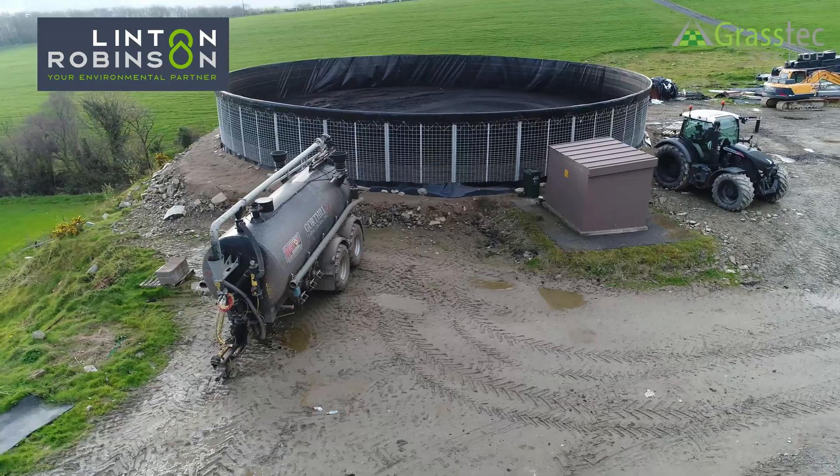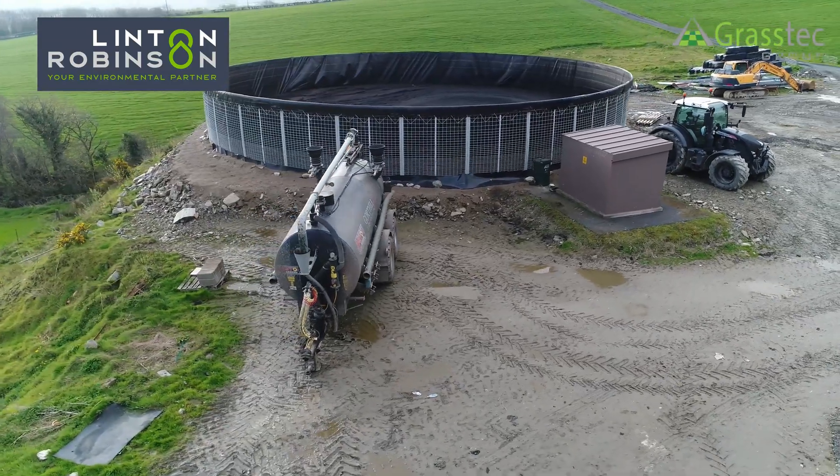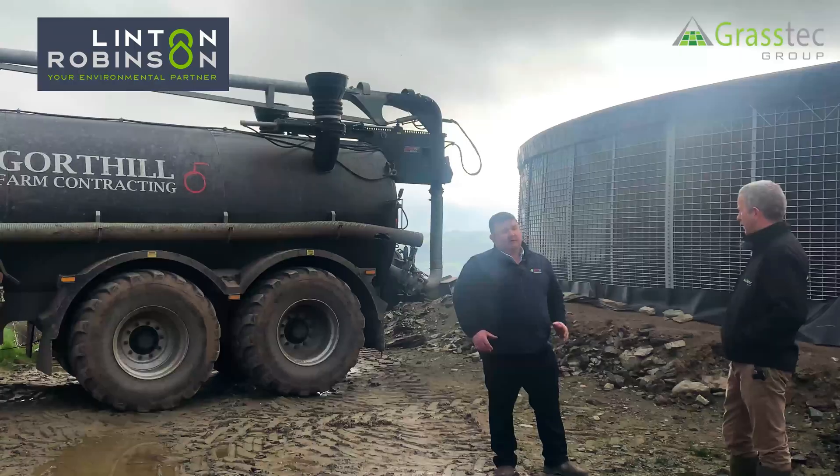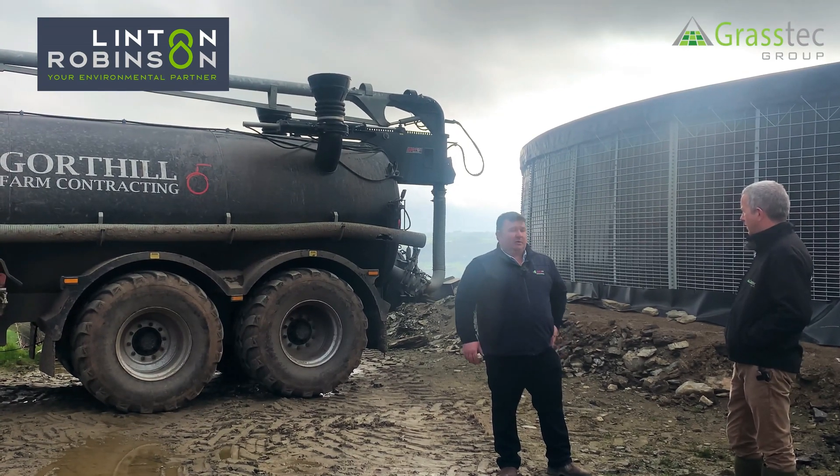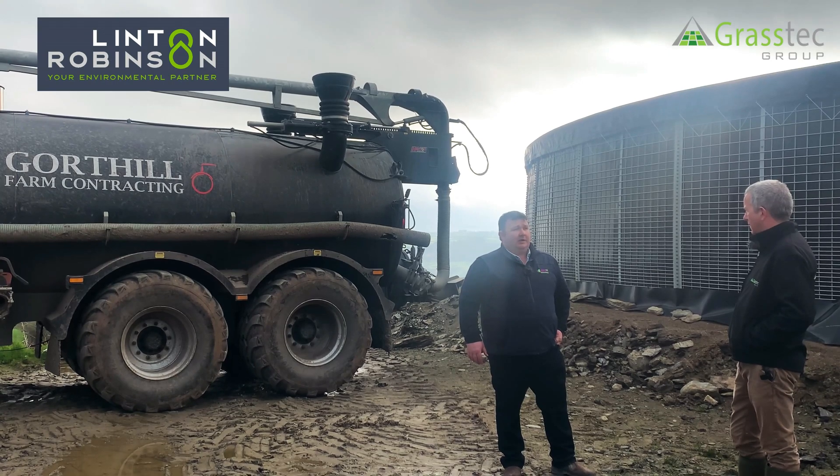To give you an idea on price, as against a conventional concrete store or steel store, it's coming in at somewhere about 40% cheaper than anything else.